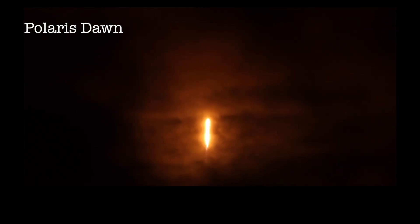The Falcon 9 has cleared the tower. Smooth sailing to the crew of Polaris Dawn as they ascend above the skies over Florida.